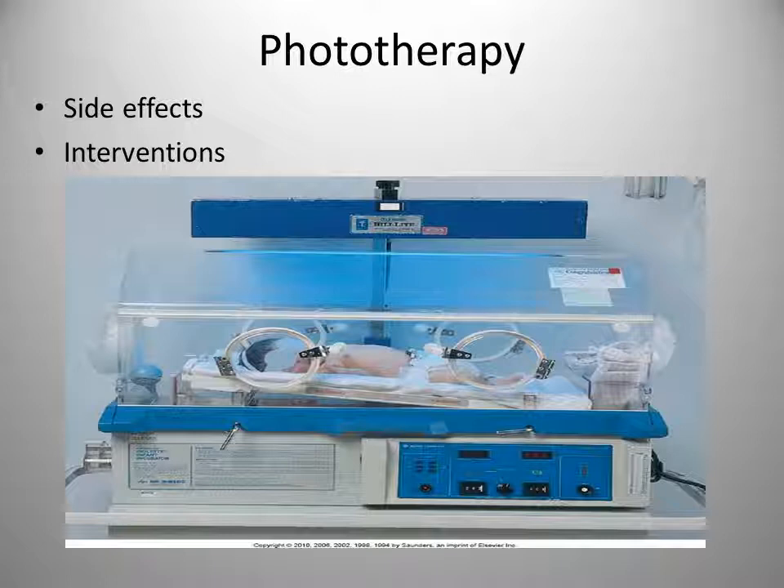Make sure to turn the infant from side to side to their back. Sometimes the biliblanket is used in conjunction with the incubator or instead of it. We do not encourage any lotions or creams on the skin to prevent burning. Make sure mom and dad know what's going on. Encourage consistent exposure to phototherapy for optimal results in addition to frequent feedings. When phototherapy is discontinued, we often see a rebound total serum bilirubin level increase of 1–2 mg per deciliter.